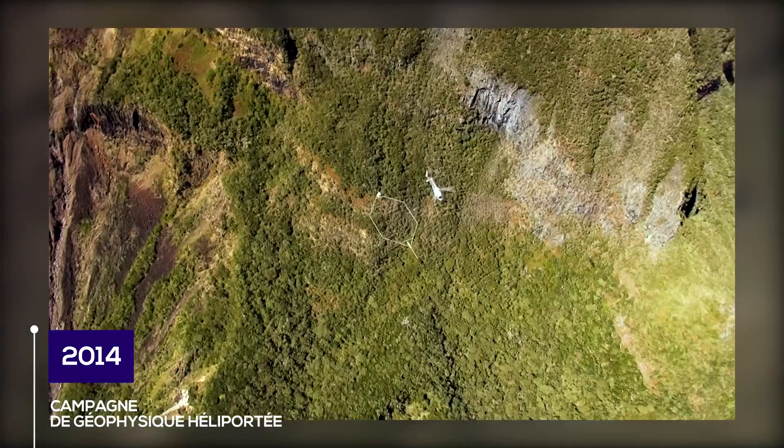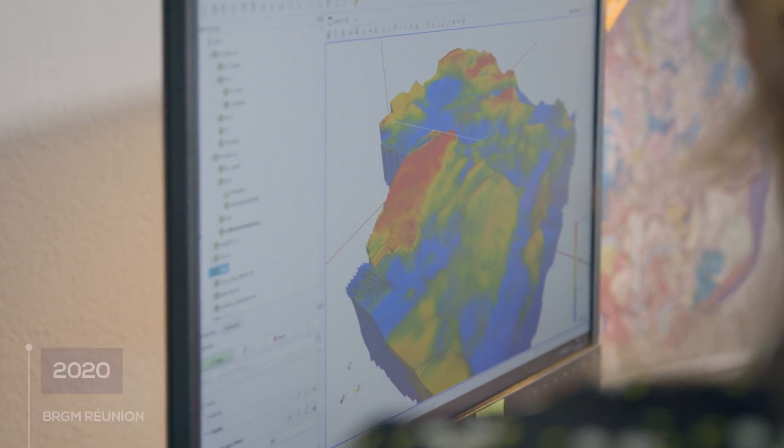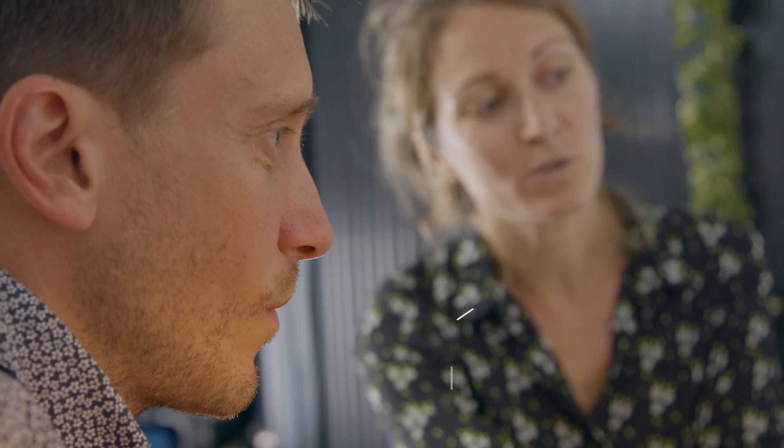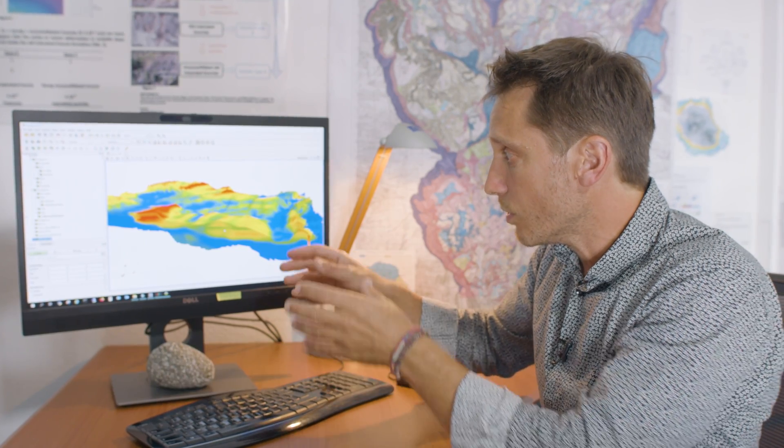Nous avons déjà une image de la structure interne du glissement suite à une campagne de géophysique héliportée — une sorte de scan 3D des terrains jusqu'à une profondeur de 300 mètres. L'idée serait de confirmer l'hypothèse qu'on a deux surfaces de glissement superposées et de voir si elles se déplacent à des vitesses différentes, en zoomant sur différents secteurs pour identifier la présence d'eau et caractériser l'ensemble du glissement de manière plus précise.